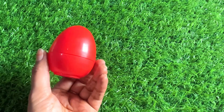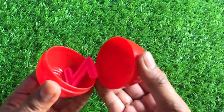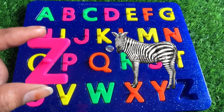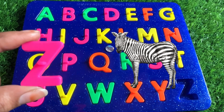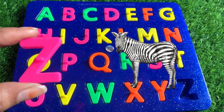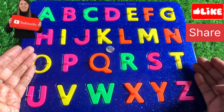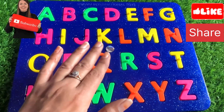Wow, we have a red color surprising egg. Let's open it. Here we got our next letter — it's a Z! Z is for zebra. One small fact about zebra — it has white color stripes and looks different from other animals. So let's put in Z right here. Our board is complete! Hey guys, don't forget to like the video and subscribe to our channel. Bye bye, see you soon in the next video!